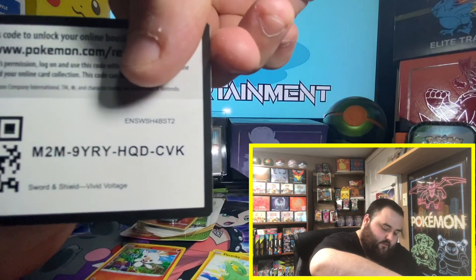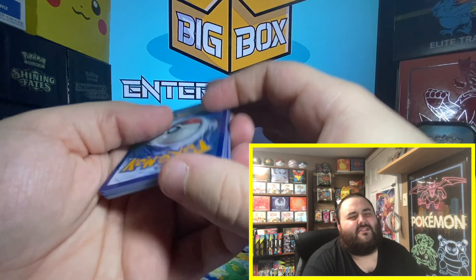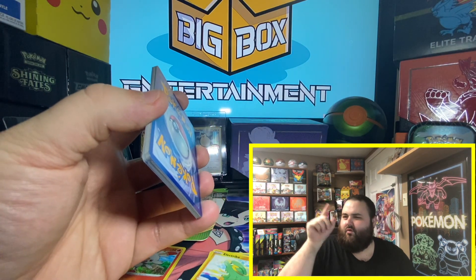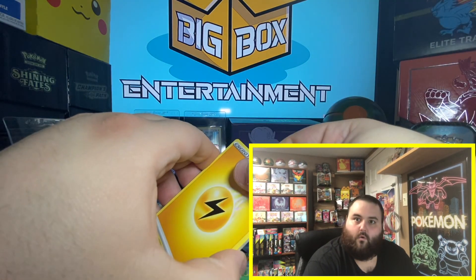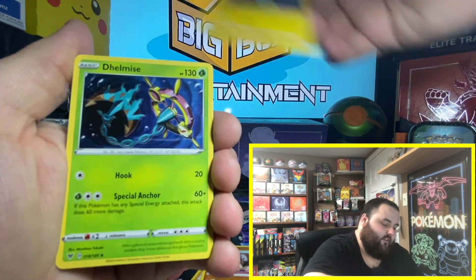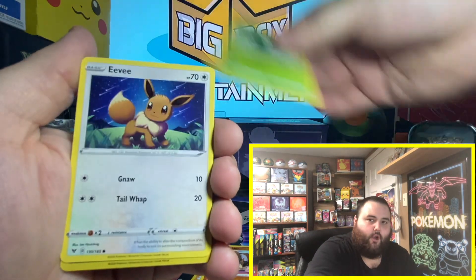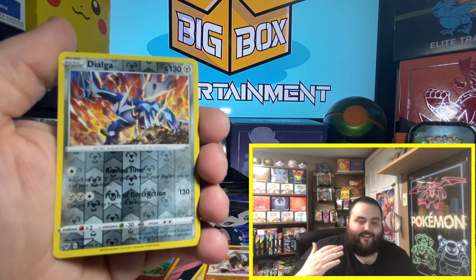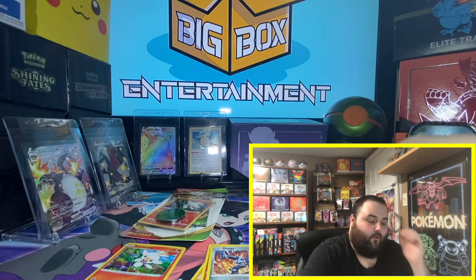Pack 9 — if you're still here after seeing that Pikachu get pulled, hit that like button and subscribe. I'm so close to 250 subscribers — I can smell it. Pack 9 cards: Lightning Energy, Girafarig, Electrite, Beldum, Blitzel, Skidoo, Eevee, Dialga Reverse — love the rare reverses. And our ninth rare of the video — can it top the Pikachu V Full Art? Doubt it. Fortress regular rare.